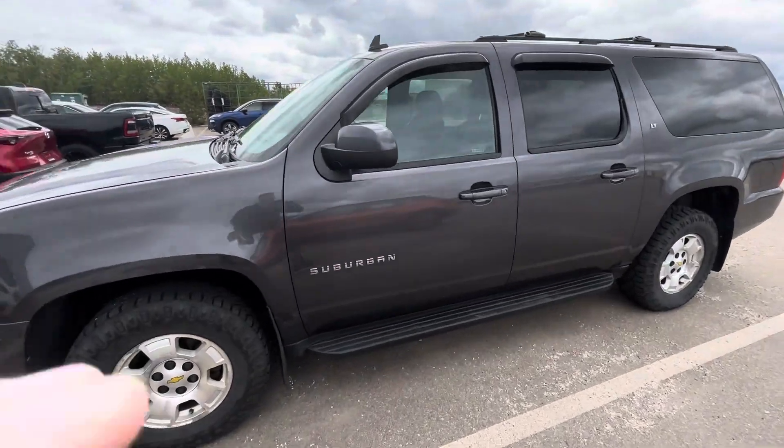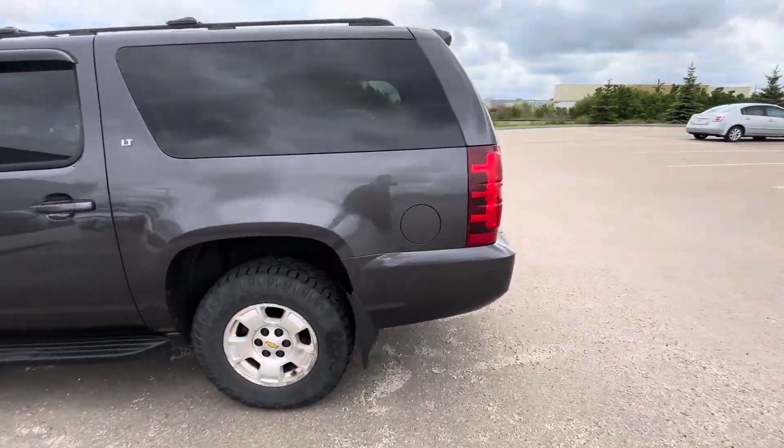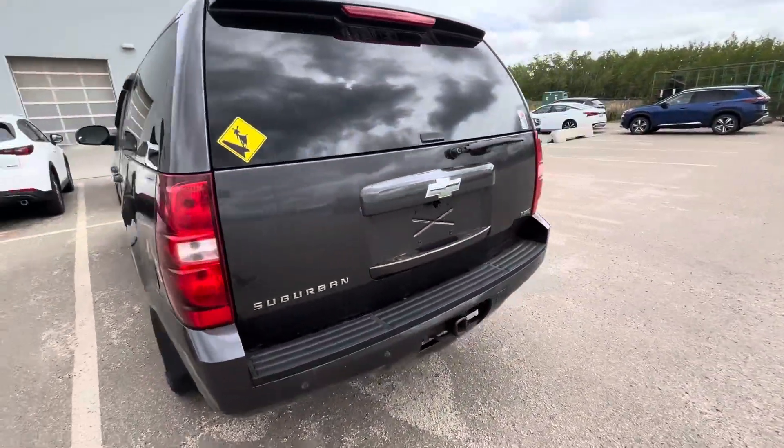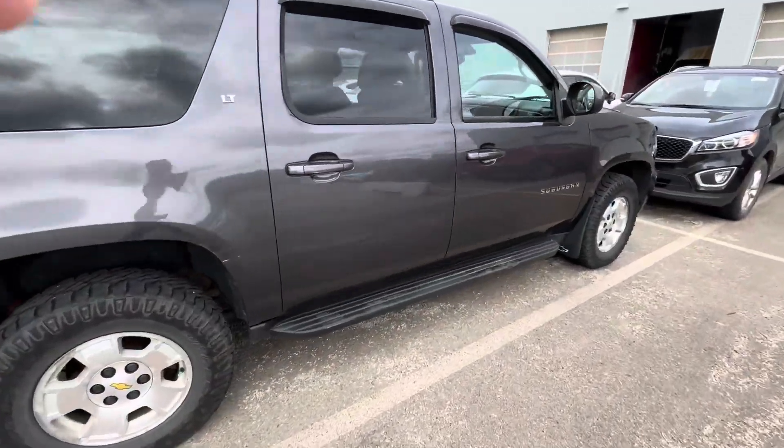Hey Matthew, Devin here from LA Nissan. So here's the '27 Chevy Suburban LT. I just want you to get a look on the outside. Now this one just landed, so it still needs to be shopped and professionally detailed.